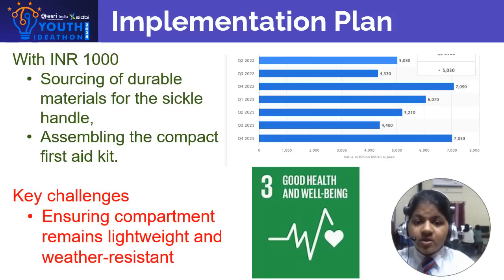With a budget of Rs.1000, we plan to implement our solution by sourcing durable materials for the sickle handle and assembling the compact first aid kit. The key challenges include ensuring the compartment remains lightweight and weather-resistant. The cost of creating such a prototype with medical amenities such as cotton balls, gauze, bandages, alcohol pads, scissors, etc., will be around Rs.950 and can be designed in a span of one week.